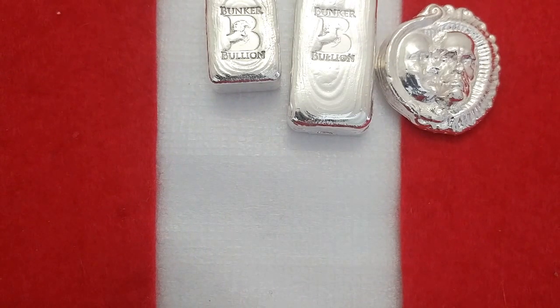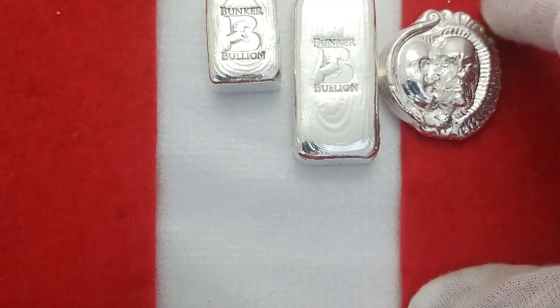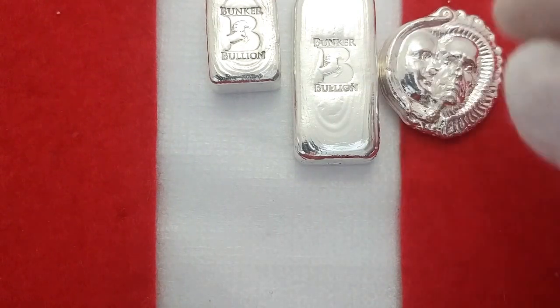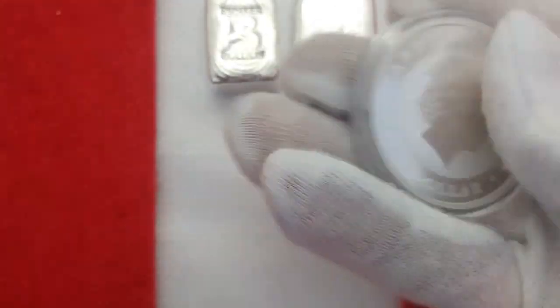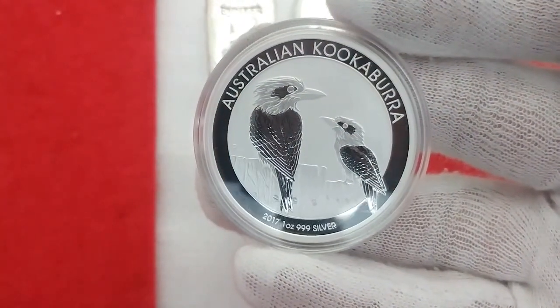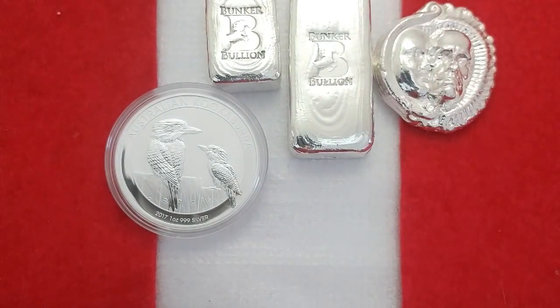I went to my local coin shop to see what they had available, talked to the guys about what was going on with the election. When it all settled down, the reality is now is the time we can afford to buy this stuff more than maybe in the future. A dollar here, a dollar there is really nothing in the grand scheme of things. I picked up the new 2017 Kookaburra — a really clean one — and I got a good price on it. These seem to go up a few dollars every year.